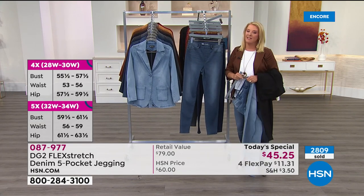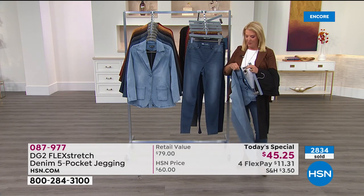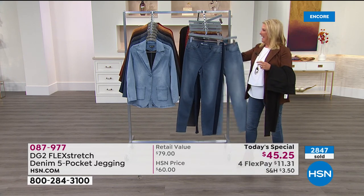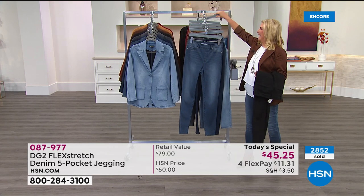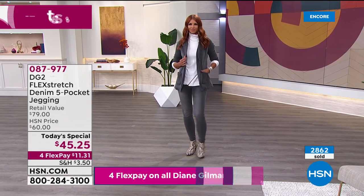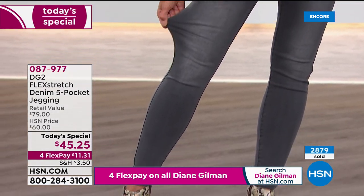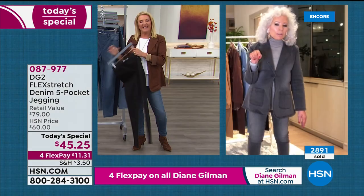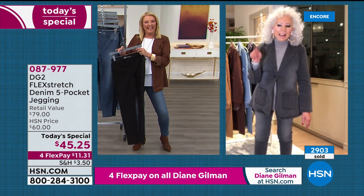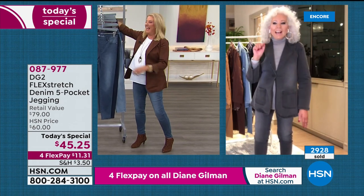Now we have a special caller: Jan from Florida, who Diane describes as the total Flex Stretch obsessive maniac. Diane asks: is it really true you've got 30 pairs? Jan confirms: I have 30 pairs, all Flex Stretch. I've been stocking Flex Stretch, and Diane knows this — I kept asking, when will it come back?